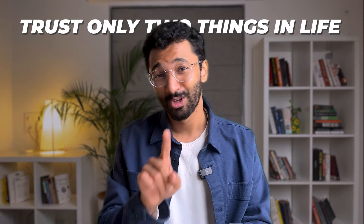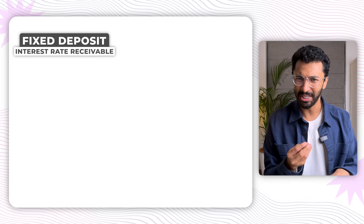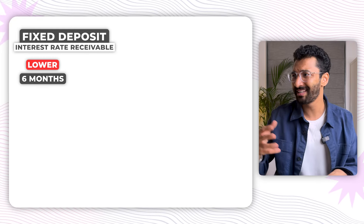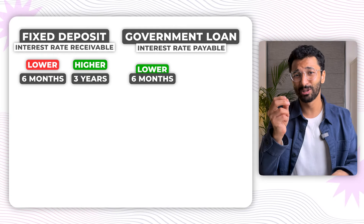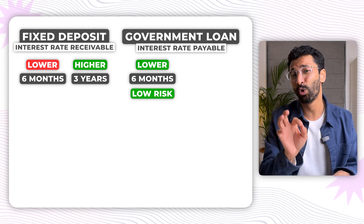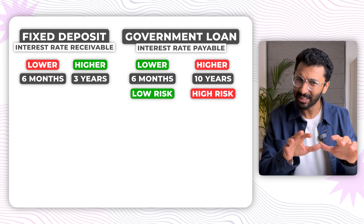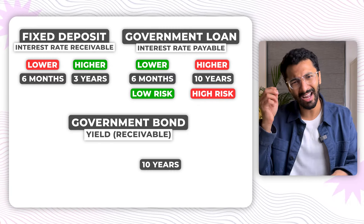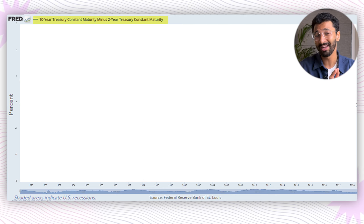The indicator I'm talking about is called the yield curve. Understanding it requires knowing how bonds work. There's a very common phrase in finance: trust only two things in life — your dog and the bond market. When you put money in a fixed deposit, the interest rate for a six-month FD is much lower than for a three-year FD. Similarly, when a bank or government is giving a loan for six months, the interest rate is low because the risk is low. But for a 10-year loan, it charges a higher interest rate because the risk over a longer time is much higher. That's why the yield on a 10-year government bond tends to be higher than the yield of a two-year government bond. The yield curve is essentially the difference between the yield of a 10-year and a two-year government bond.